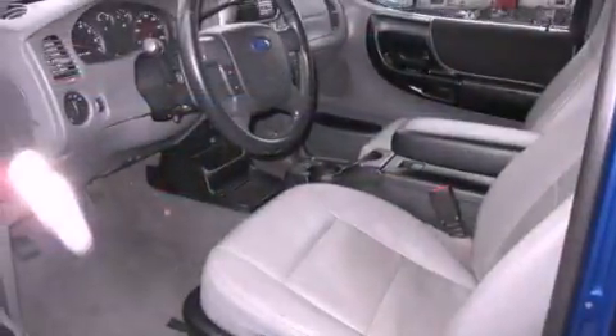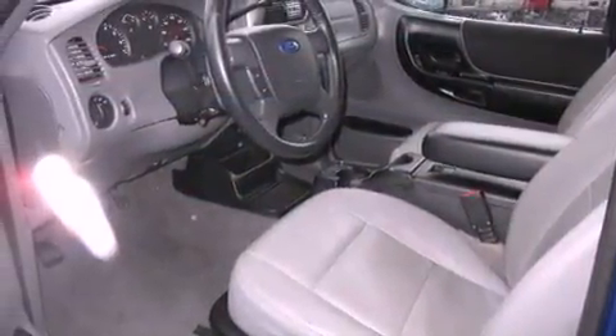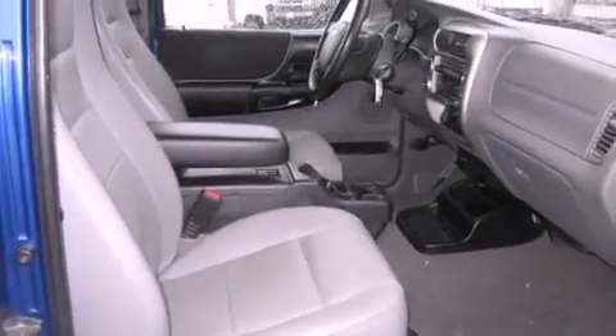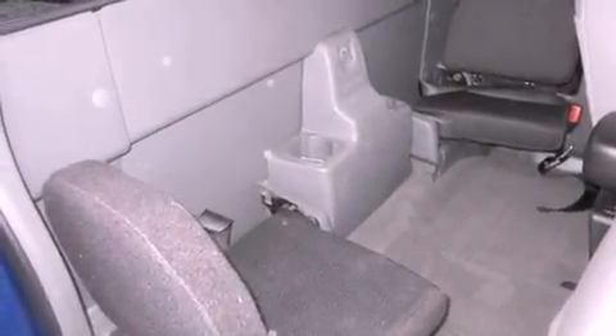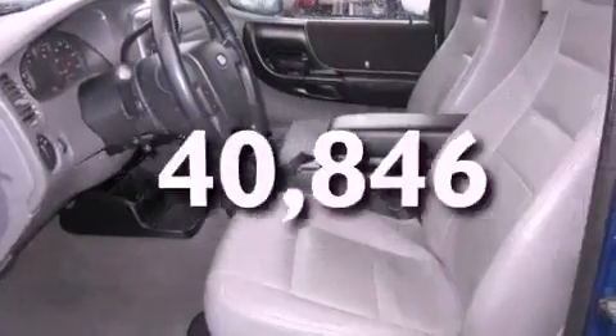All of the following features are included: aluminum wheels, a low-tire pressure indicator, cruise control, a CD player, a leather-wrapped steering wheel, a bed liner, running boards, an anti-lock braking system, air conditioning. And this vehicle has fewer than 41,000 miles on the odometer.